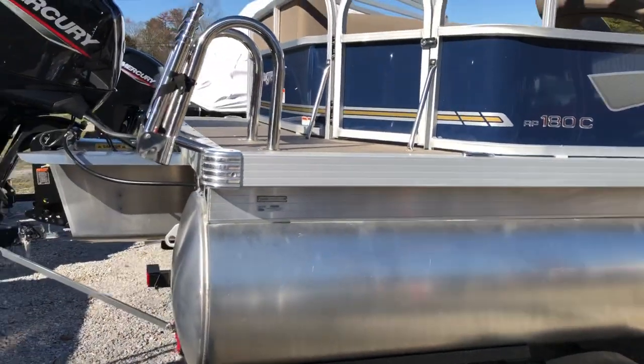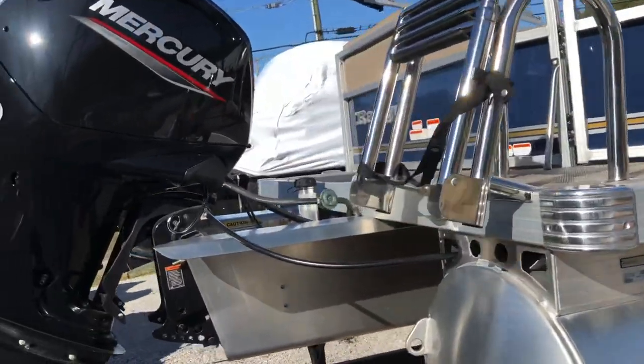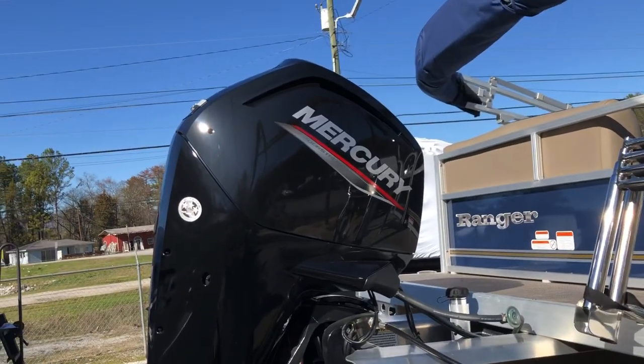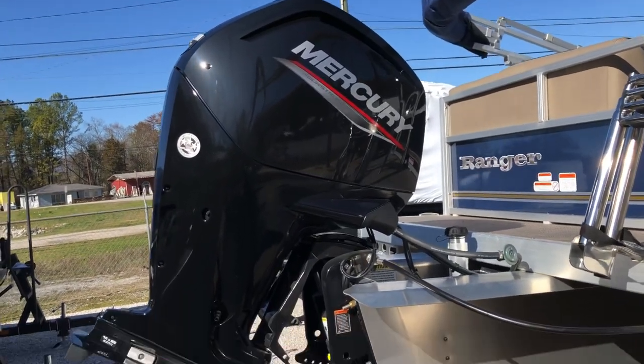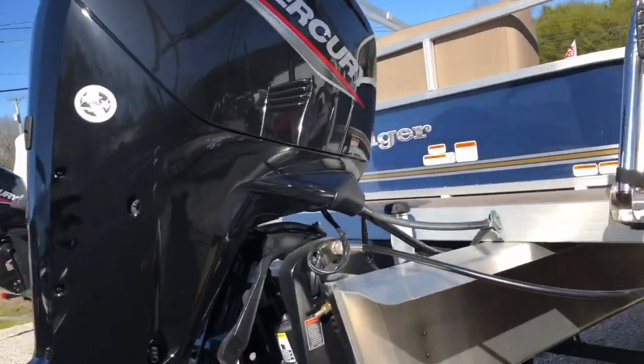There's your swim platform — plenty of space for your dives and backflips. We've put the max horsepower rated motor on this pontoon: a 75-horse Mercury four-stroke.